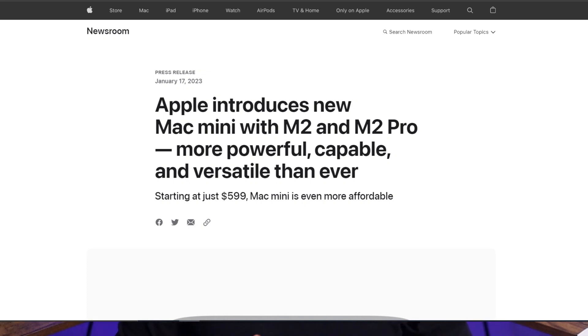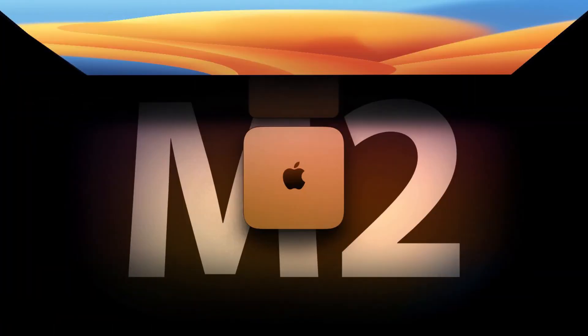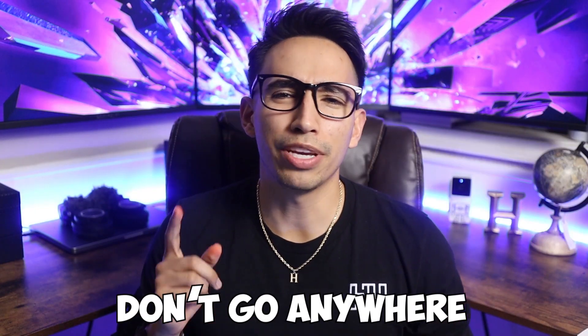Apple did some press releases and introduced the all new M2 MacBook Pro and the M2 Mac Mini. By the end of this video you will find out whether or not you should upgrade to the M2 MacBook Pro or the M2 Mac Mini.